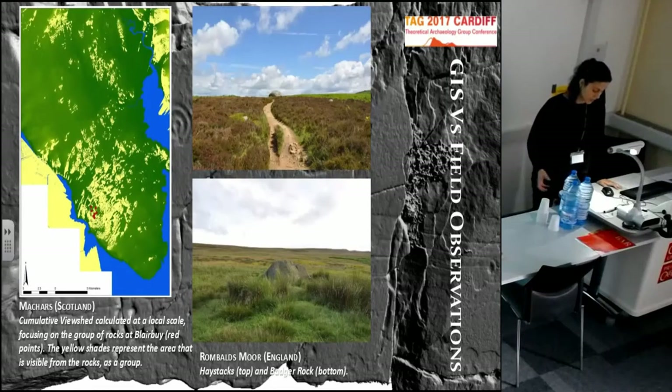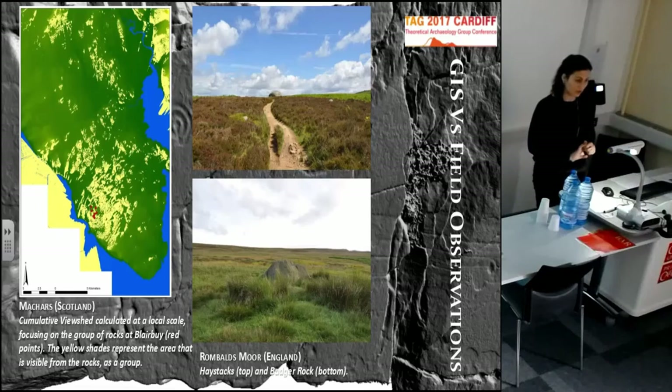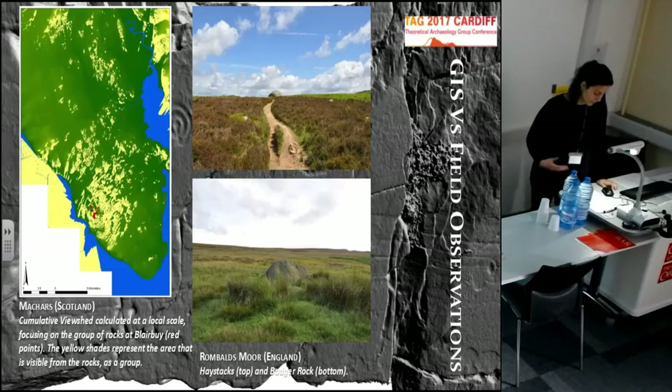The results of the GIS analysis and field observations did not always match, and in some cases the differences were quite striking. Confirming the conclusions of some authors, the visibility analysis suggested that the carved rocks are actually visually related to specific elements in the landscape, such as valleys, mountains, or the coast, although this can also have to do with their location and distribution.